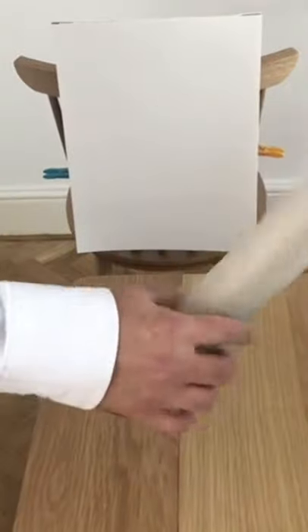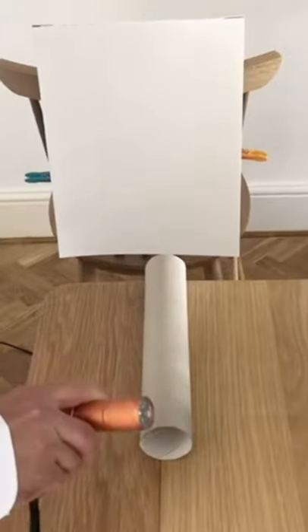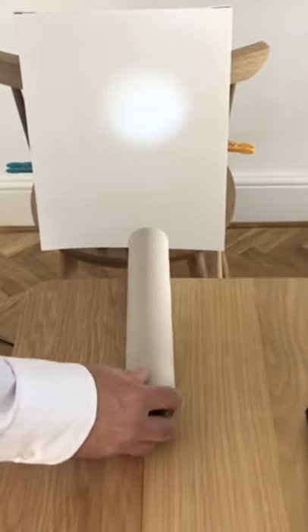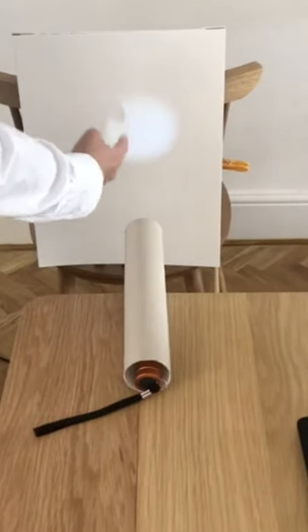This experiment is best done in a darkened room. You can do it against a piece of blank wall, or against a piece of paper which you can attach to the back of a chair. All you need to do is take your cardboard tube, rest it on the top of the table or chair at the right height, take your torch, and shine it down the cardboard tube so that you get a nice disc appearing on the paper or the wall.